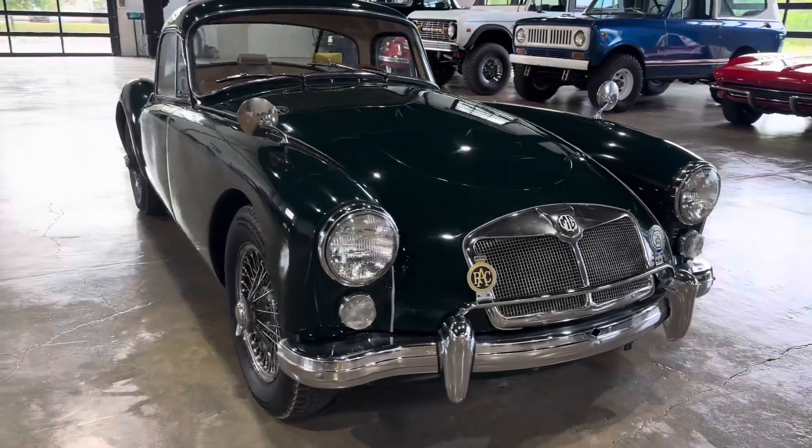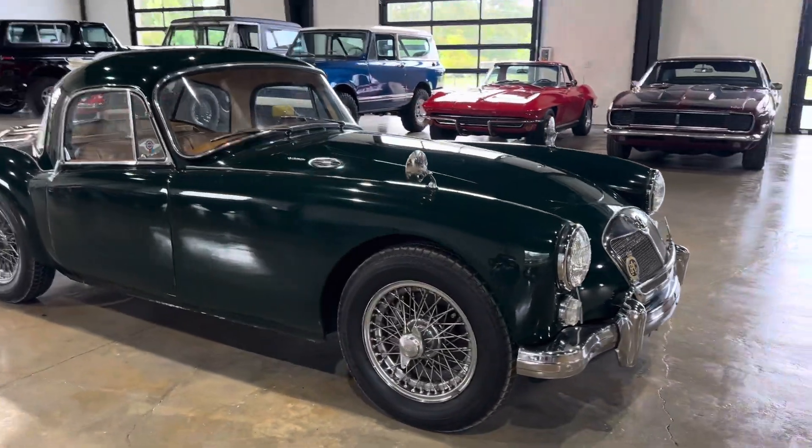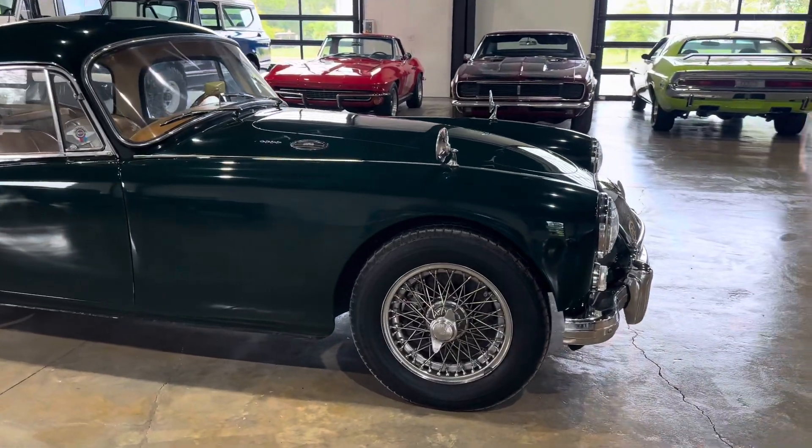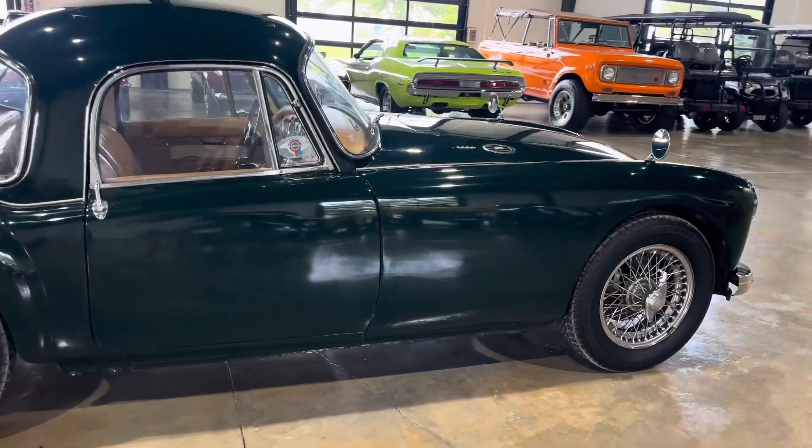This is a 1600cc four-cylinder. Knock-off wire wheels, disc brakes up front.